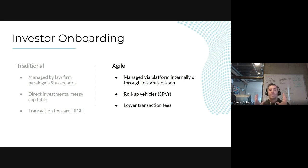That's a much better process than law firm paralegals and associates billing by the hour to draft emails, generate DocuSigns, and monitor the process. The agile approach also addresses the messy cap table issue through roll-up vehicles or special purpose vehicles — SPVs. An SPV is an entity set up specifically to hold an investment in your company. If you have five, ten, or fifteen angel investors, you have them invest through the SPV, and on your cap table you only have one line item representing all of them.